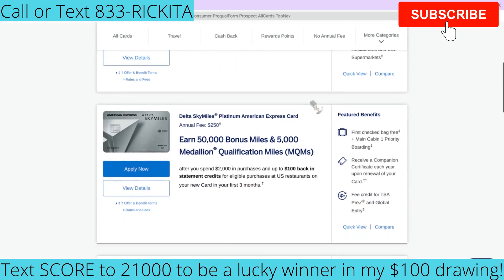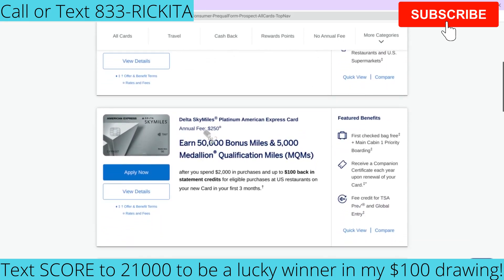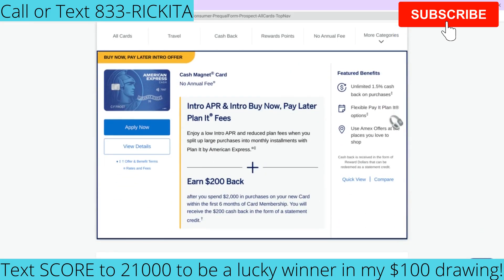There are also higher-tier Amex options. One card has a $250 annual fee and lets you earn 50,000 bonus miles after spending $2,000. You can get up to $100 back in statement credits, free TSA Pre-Check credit, and priority boarding. Your first checked bag is also free — there are many different perks depending on which card you choose.